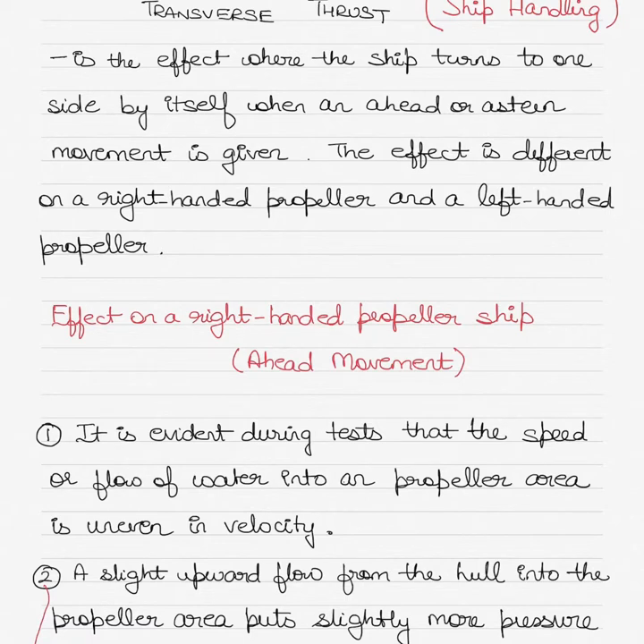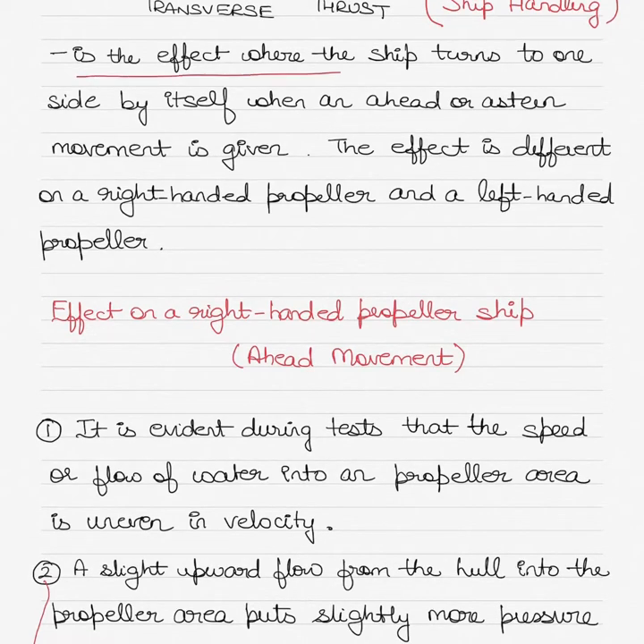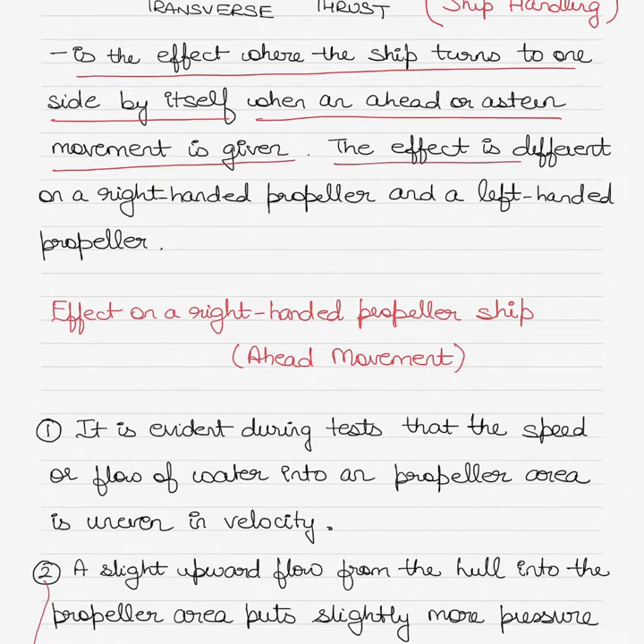Let's get started with the concept of transverse thrust, because this is one of the very important concepts if you have to understand how to handle ships. Transverse thrust is the effect where the ship turns to one side by itself when an ahead or astern movement is given. The effect is different on a right-handed propeller and a left-handed propeller.